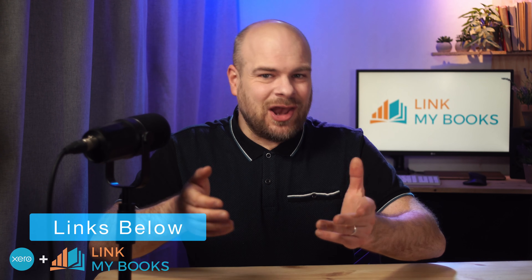The best part is you can try Link My Books and Xero for free. Check the links in the description to learn more.